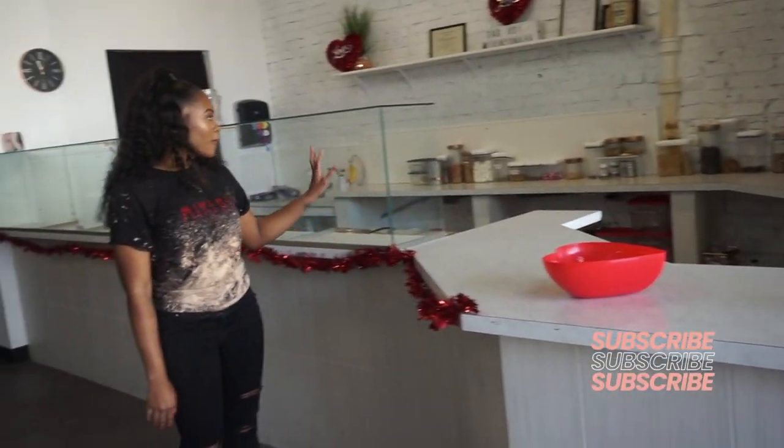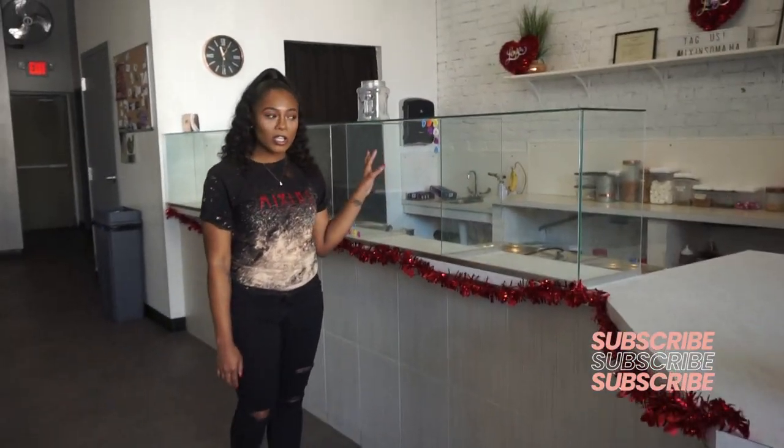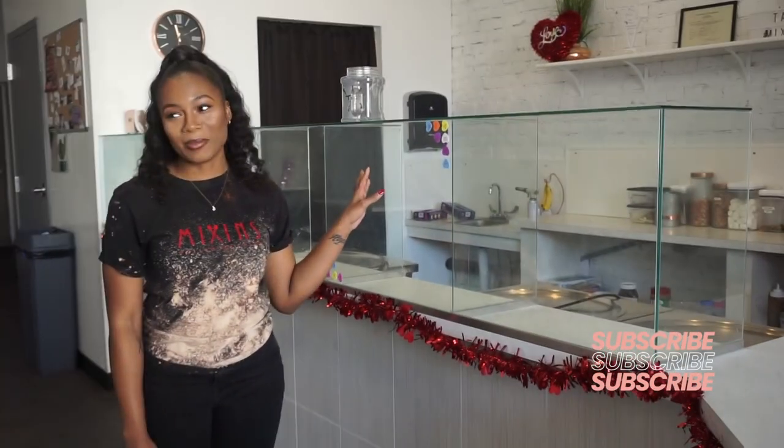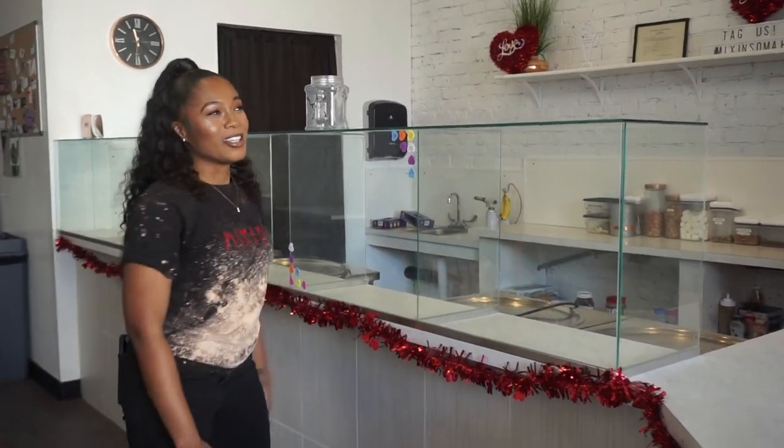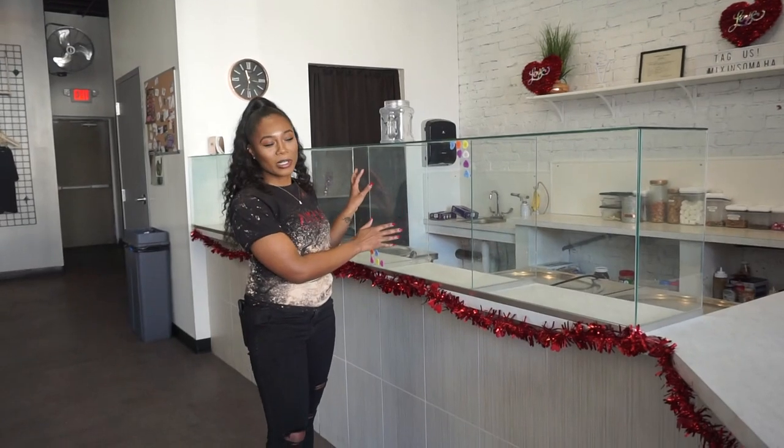Here's our sneeze guard. Fun fact: we had a makeshift sneeze guard when we first opened and it used to fall all the time. By the time it fell it was like 'catch it, catch the wall!' It was kind of ghetto, but we got a real one now.